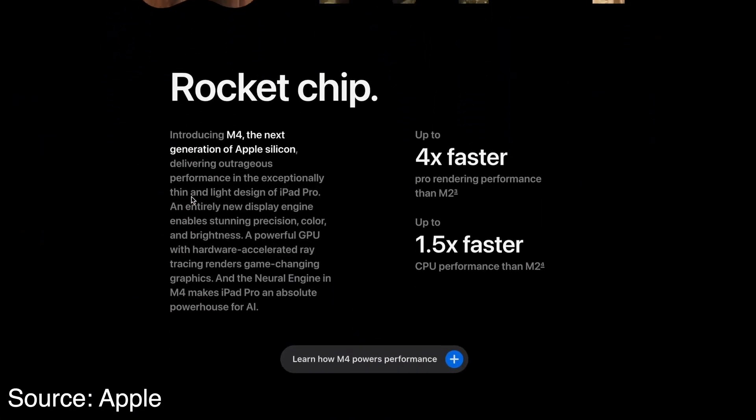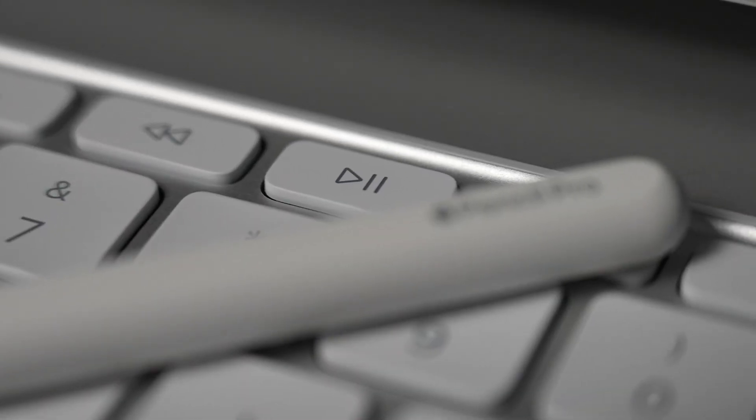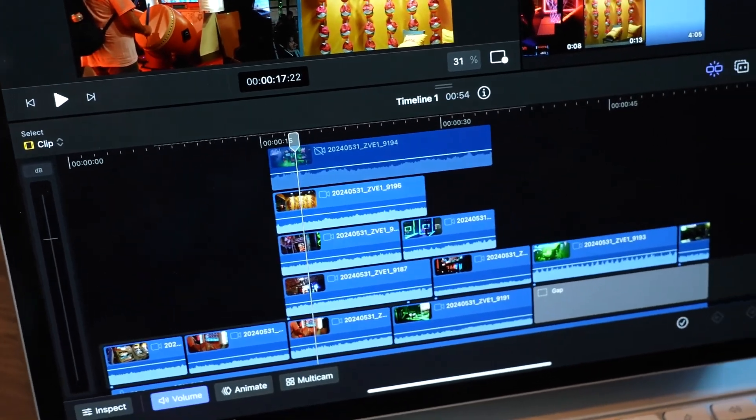The M4's chip design assures lightning-fast performance, whether you're multitasking, gaming, or running resource-intensive applications. It's designed to handle everything from professional video editing to immersive augmented reality experiences.